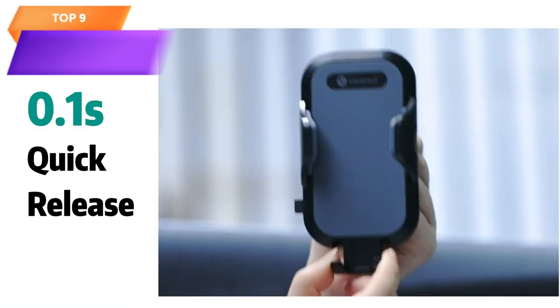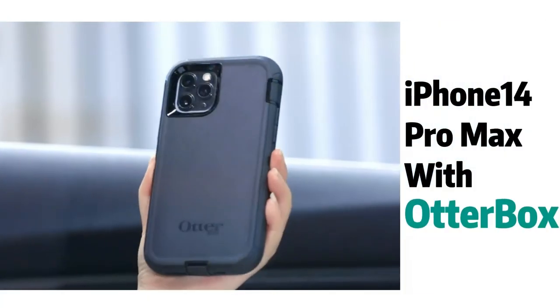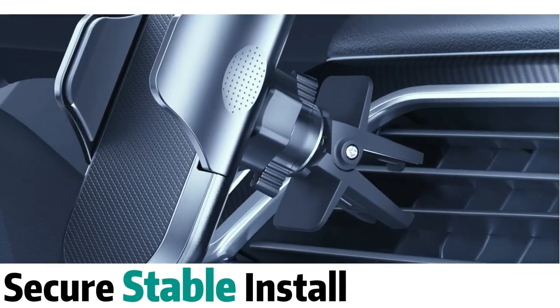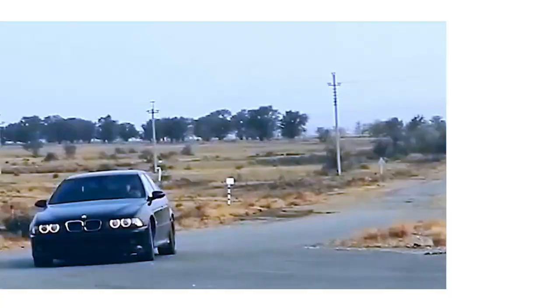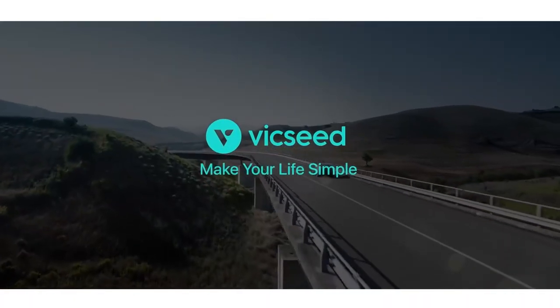Top 9 is an AirVent cell phone holder that provides all-round silicone protection to prevent the phone from slipping or dropping. It is easy to install and can hold various smartphone models, including all iPhone, Samsung, and Android models. Its easy clamp cradle and hands-free design make it a practical and reliable car accessory for safe driving.